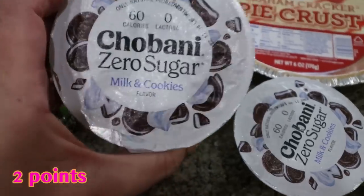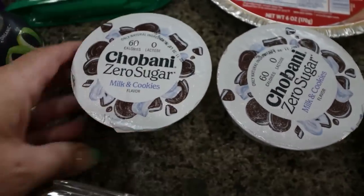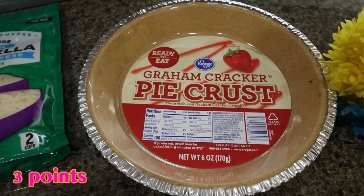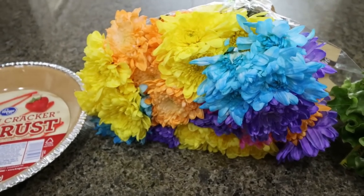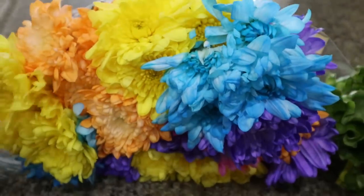One of my all time favorite yogurts is the Chobani zero sugar milk and cookies. This yogurt is so incredibly delicious — these were the last two they had at Sprouts. A pie crust for my dessert meal prep, which I'm super excited about. And then I did grab some really pretty Easter colored flowers. I've been loving having fresh flowers on my island in my kitchen — these were only $8 at Fry's, which is a pretty good deal for a pretty large bundle.